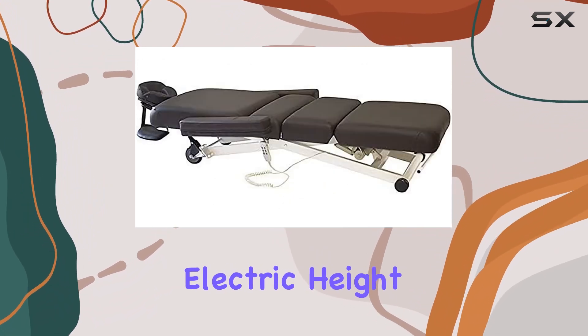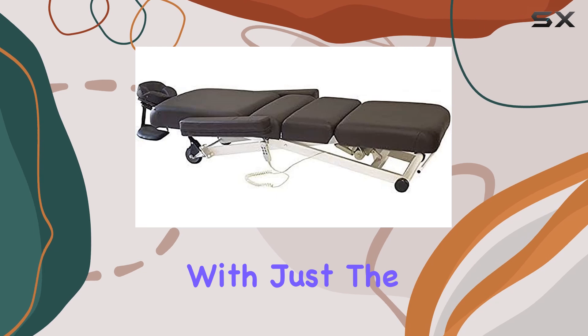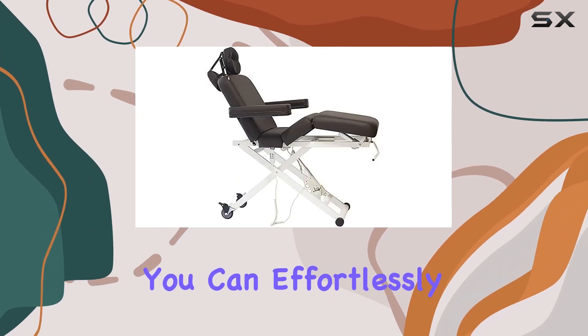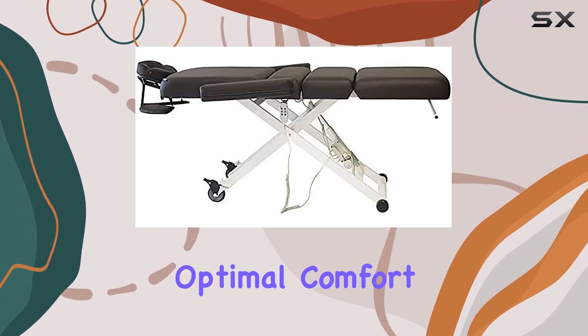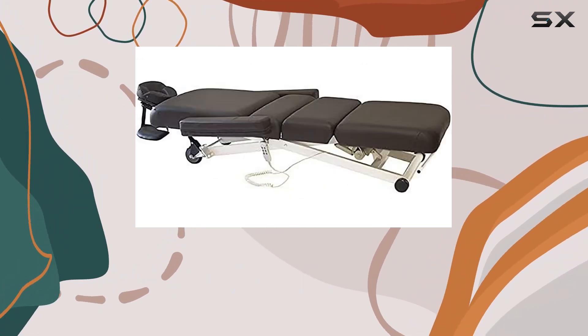One of the standout features of this treatment table is its electric height adjustment capability. With just the push of a button, you can effortlessly adjust the height of the table to accommodate clients of all sizes, ensuring optimal comfort and convenience for both the therapist and the client.